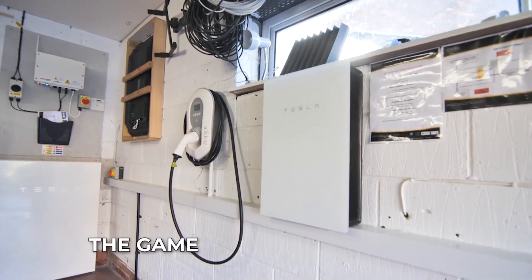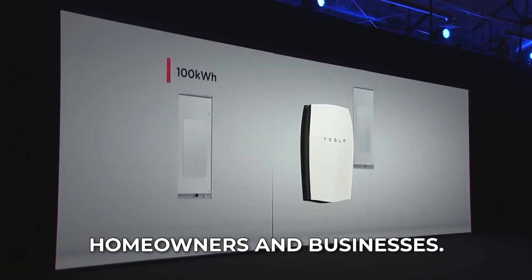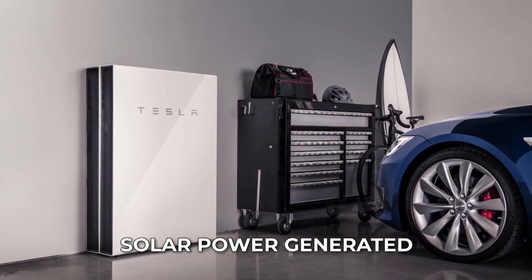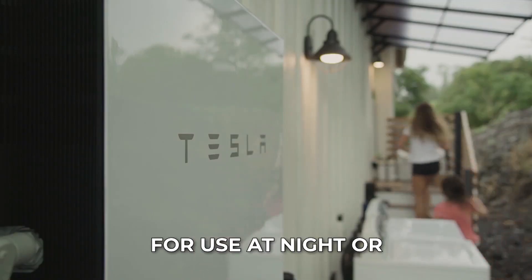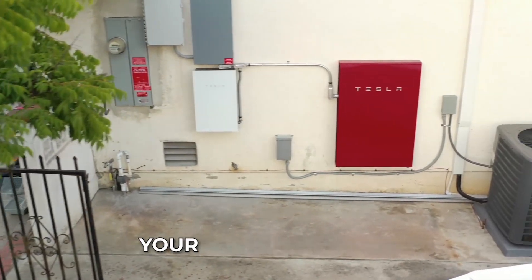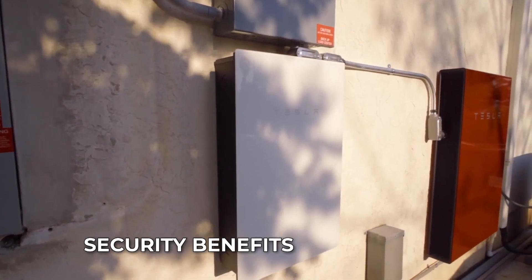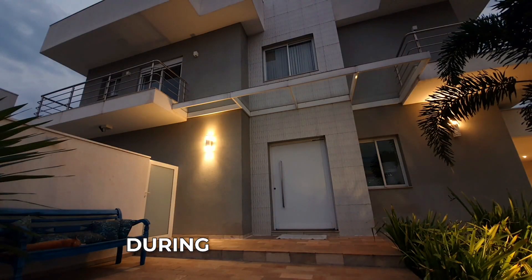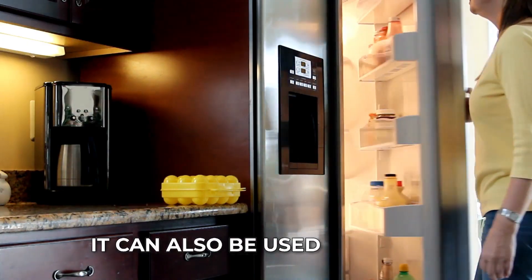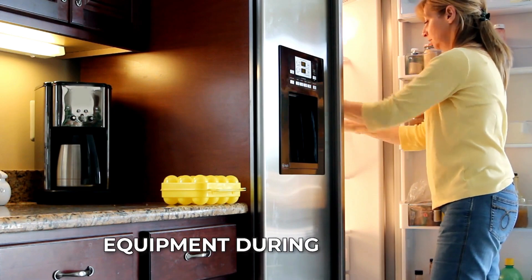The Powerwall 3 is changing the game for energy storage by making it more accessible for homeowners and businesses. With the Powerwall, you can store excess solar power generated during the day for use at night or during power outages, reducing your reliance on the grid and saving you money on your electricity bill. The Powerwall also provides key security benefits by allowing you to keep the lights on during power outages, and can power critical appliances such as refrigerators and medical equipment during outages.